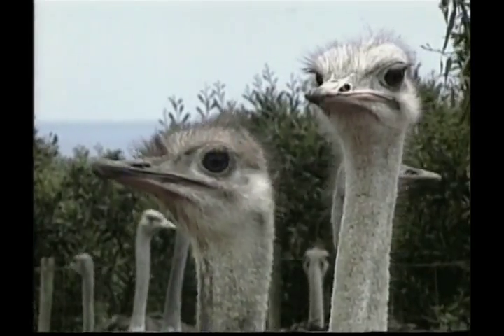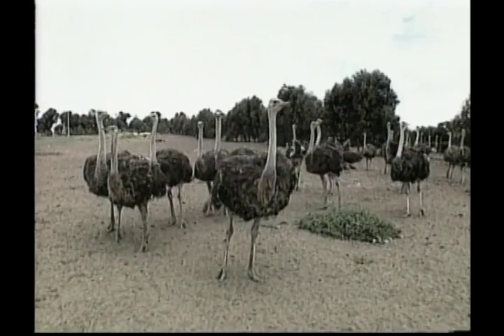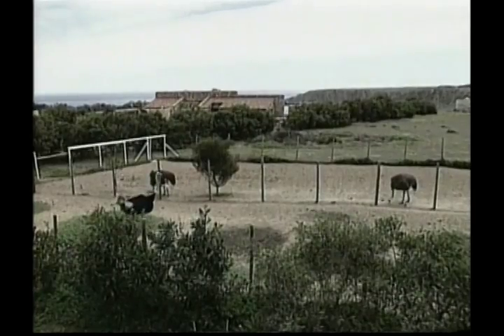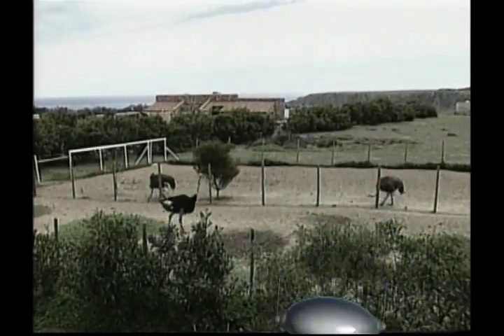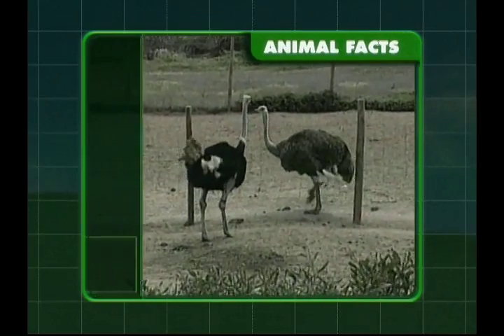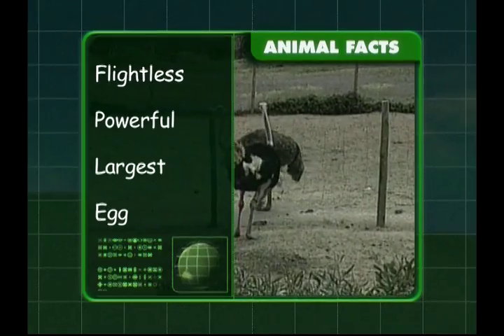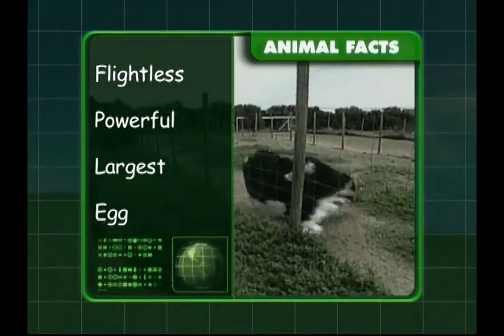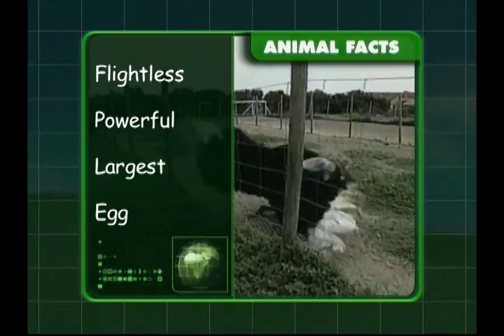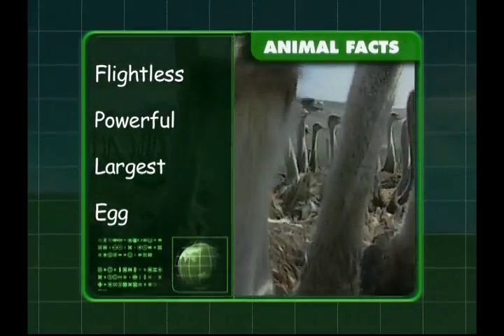Did you know that an ostrich's eye is almost 5 centimetres wide? That's the largest eye of any land animal. What have we discovered about the wonderful ostrich? They are flightless but have powerful legs. Ostriches are the largest living birds, and they lay very big eggs. Good work, team. Come on, Zeke, let's follow those feathers.